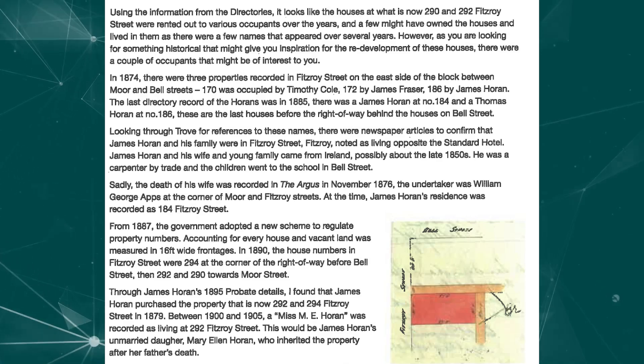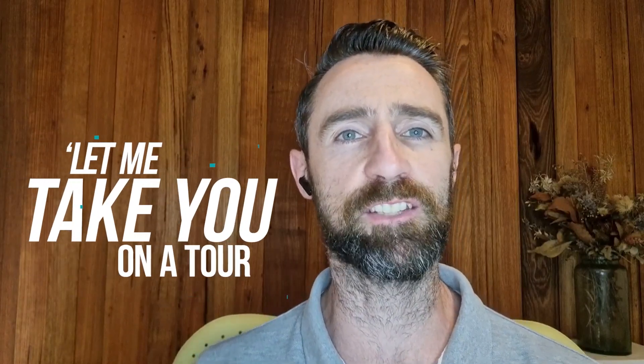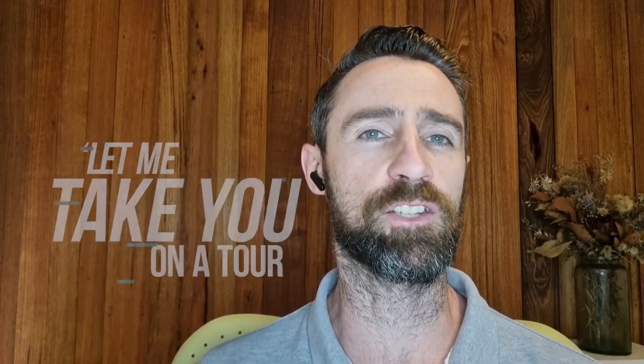The history of these two Victorian Terrace homes goes way back, well beyond last century. The best we can tell is that these homes were originally built in 1874, which makes this renovation even more special — 2024 being the 150th anniversary on which these homes were built. So let me take you on a tour of each of these homes and give you an insight into the approach we are taking.